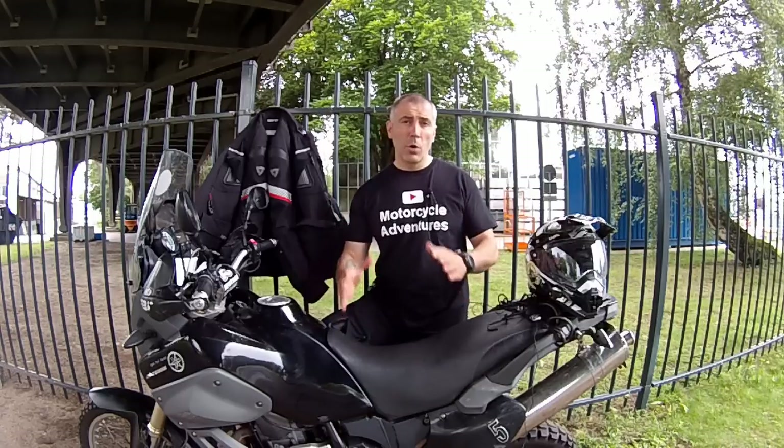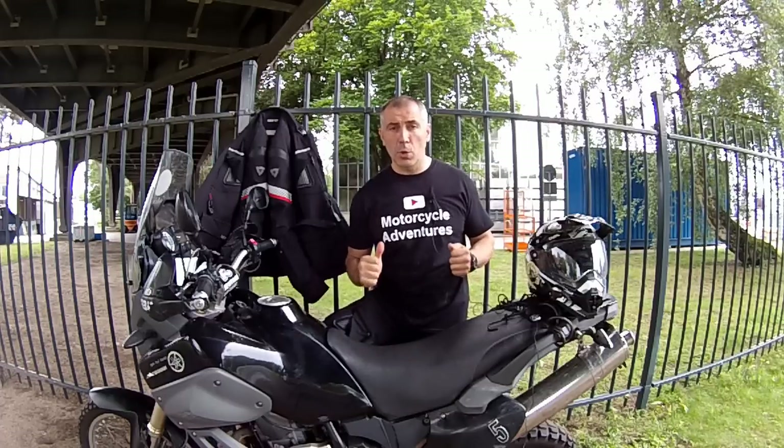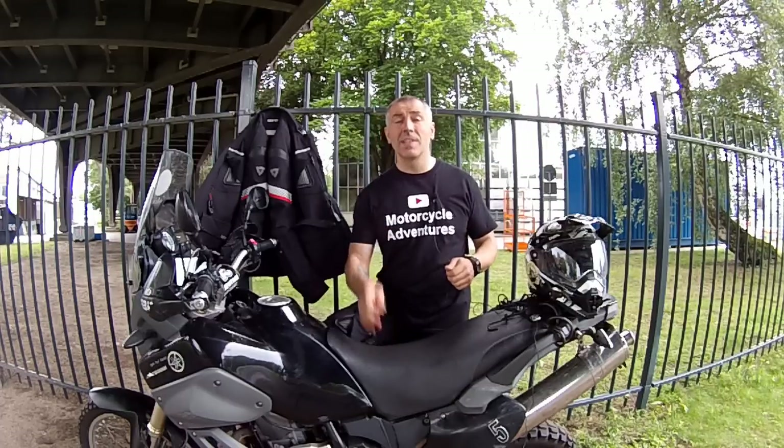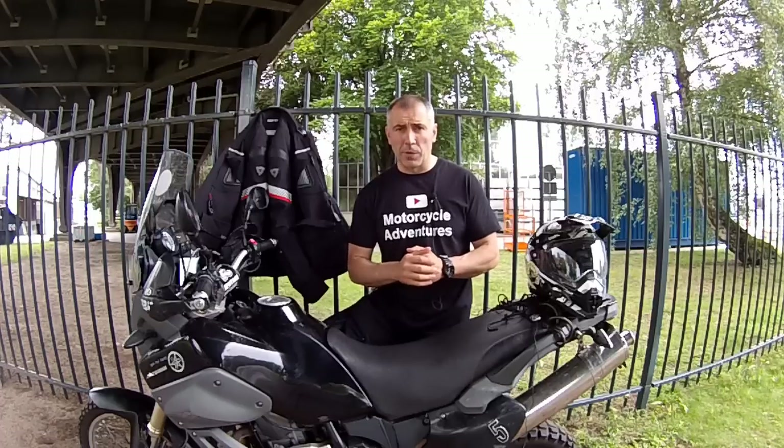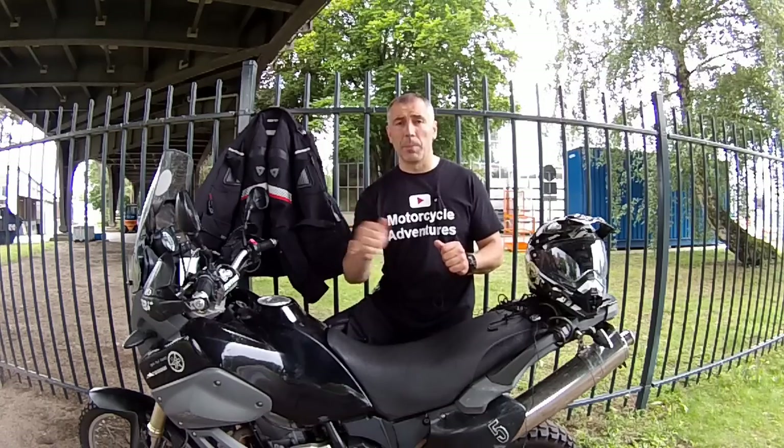After less than a week I'm going to Mongolia. The most common questions I received these days were: did I pack my gear and am I ready to go? And the short answer is yes. I will post a detailed video about it.